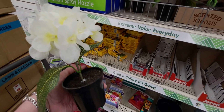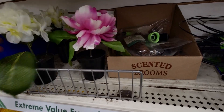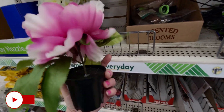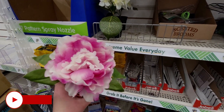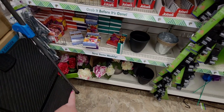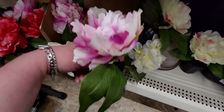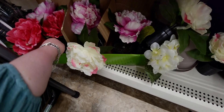Look how pretty these are — I cannot believe these are here! They're $1.25. When I first walked up I thought they were just a bushel of flowers, but no, it's one big flower. That is so cute — I'm going to get a couple of those!